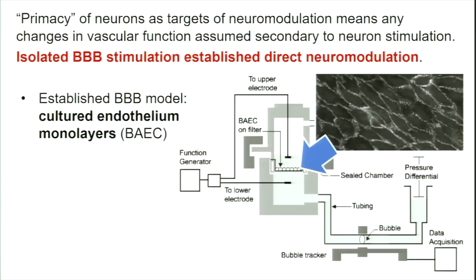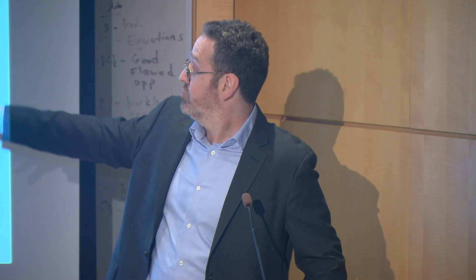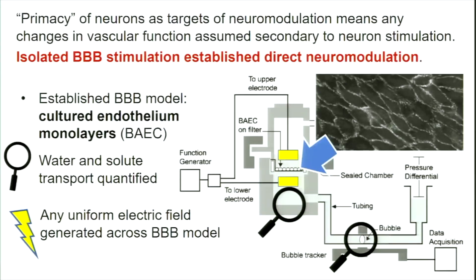There is a cultured monolayer of cells — a blood or blood-brain barrier model — where the cells form a tight monolayer, essentially a seal, with tight junctions between them. This is maintained in a dish that allows you to monitor both water transport using a bubble tracker and transport of different solutes. For example, if something is fluorescently tagged on top, you can measure fluorescence on the bottom to see how much transport is happening. These systems are exhaustively verified as models of the blood-brain barrier. We can also apply electrical stimulation by placing electrodes at the top and bottom and passing current through.